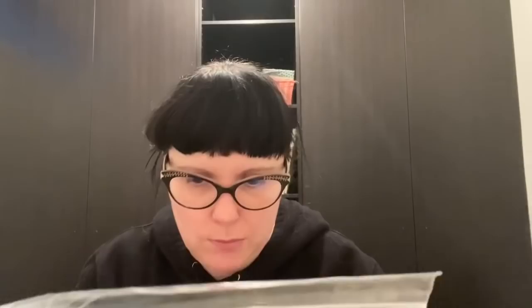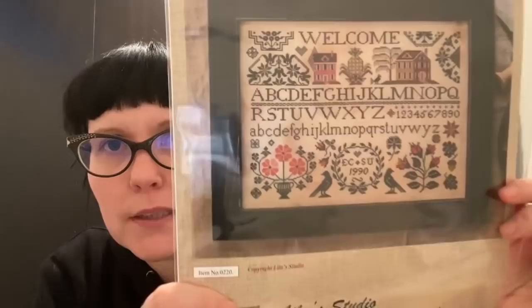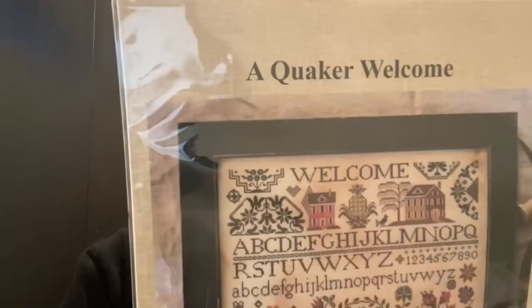Also from Kitten Stitcher: Lila's Studio's A Quaker Welcome. I'm really into Quaker stuff at the moment. I love the pineapple in the middle — it's a really cute chart using a combination of DMC, Gentle Arts, and Weeks with not that many colors.